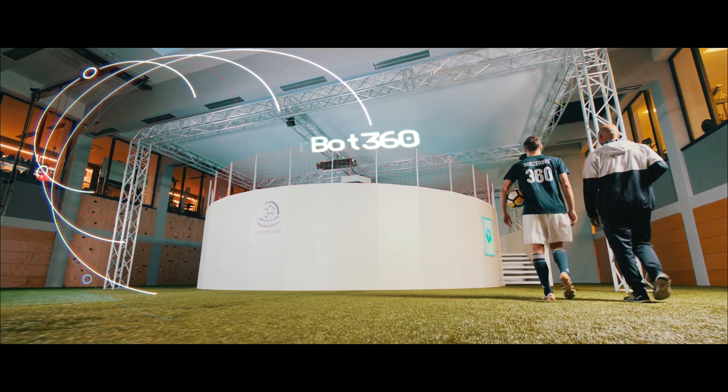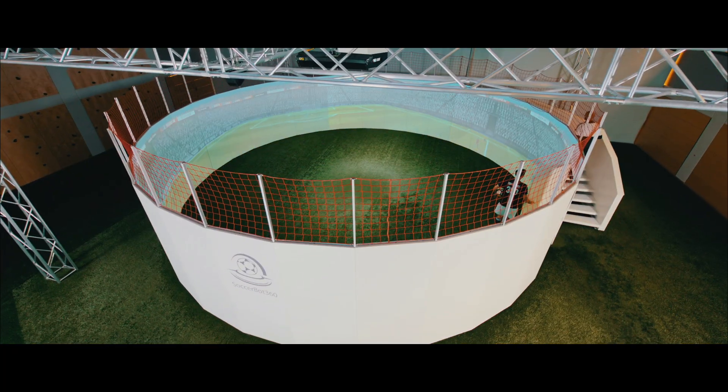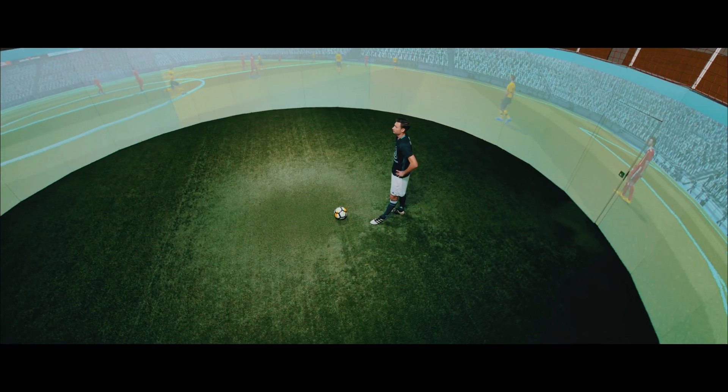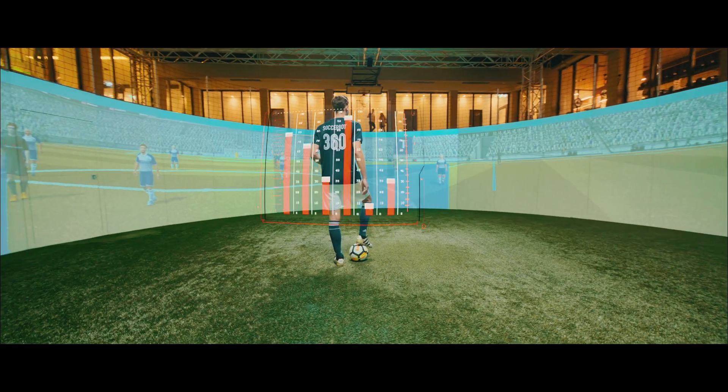The SoccerBot 360 is an innovative system that provides new training methods, reveals capabilities, and enhances individual player performance.